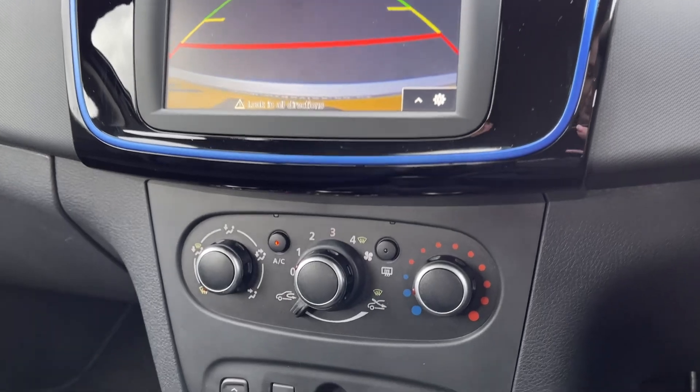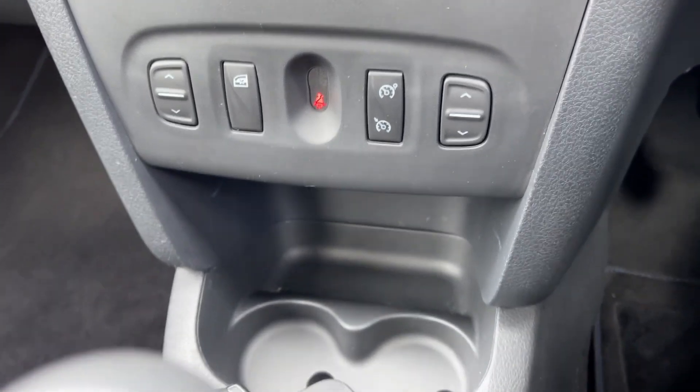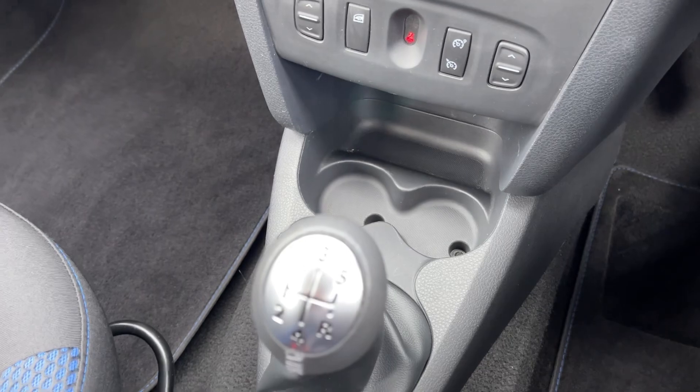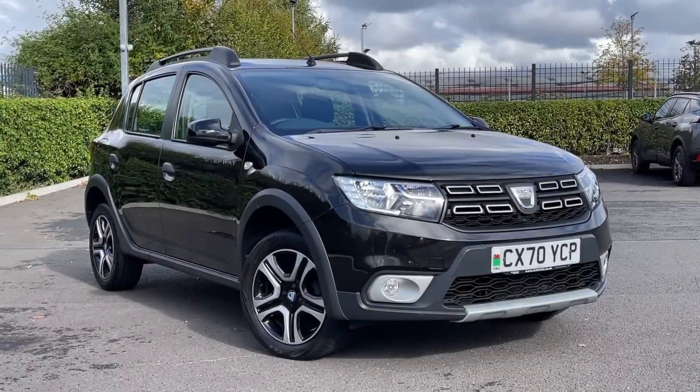Just below the media screen you will find the air conditioning, very nice and easy to use. You've got the controls for the electric windows just below alongside the cup holders and a 12V socket, and then you'll also find your 5-speed manual gear stick and the manual handbrake. You've then got some additional cup holders and another 12V socket.